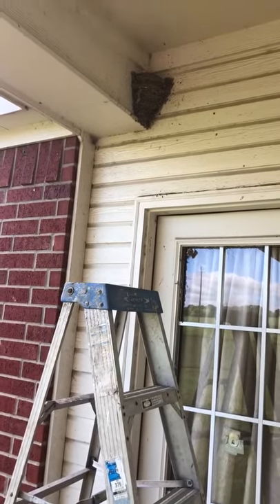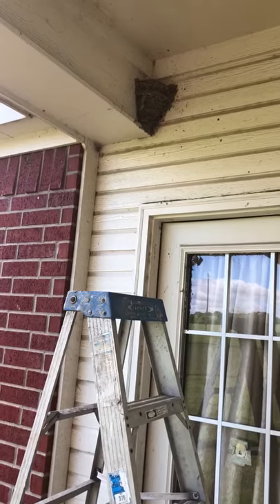Our barn swallows have made a nest under our porch. Let's go up and check out the nest.